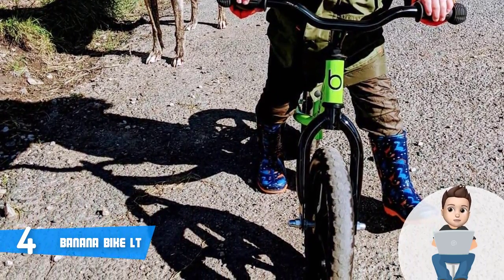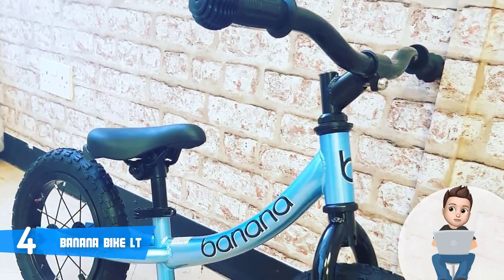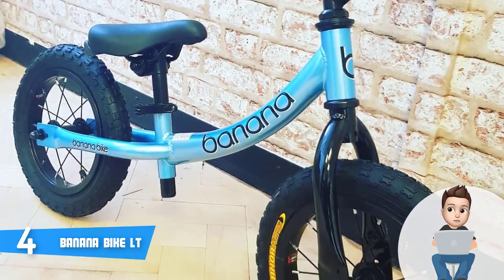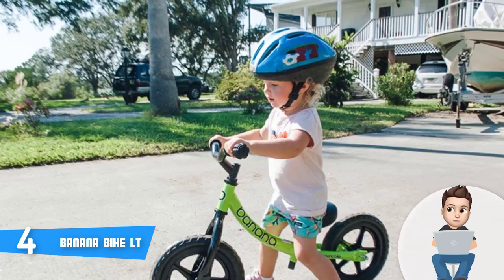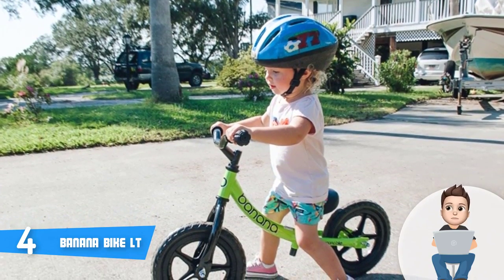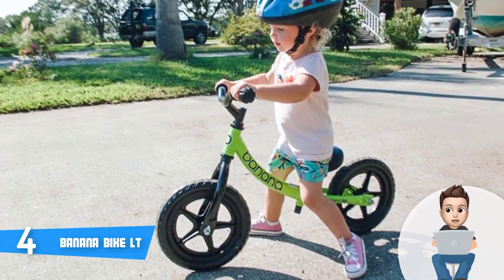The seat is padded and ergonomically designed, which means your kids will feel comfortable as they are trying to find the optimal balance. The only remark received regarding this product was the lack of brakes, which means that your kid will have to use their feet to stop the bike from moving. For everything else, comments were mostly positive.